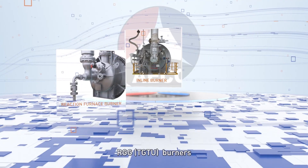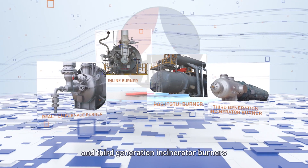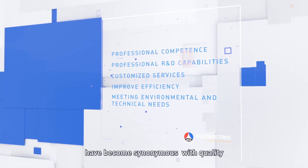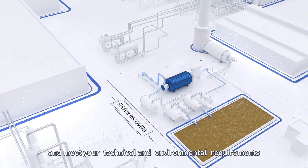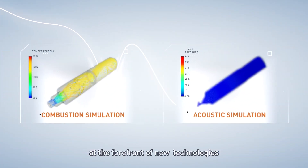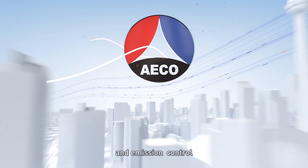inline burners, RGG burners, and third-generation incinerator burners. Our products and services have become synonymous with quality. We design for customers' needs, improve sulfur recovery rate, and meet your technical and environmental requirements. Ecometric has always been at the forefront of new technologies for energy conservation and emission control.